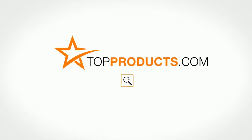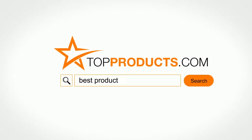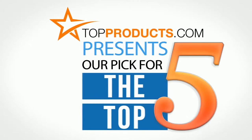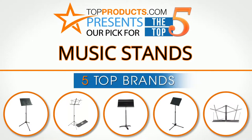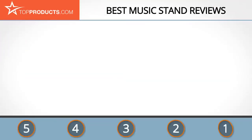Search topproducts.com for the best product reviews online. Top Products presents our pick for the top five music stands. For this review we chose five brands known for quality music stands, showcasing a variety of options that are available.